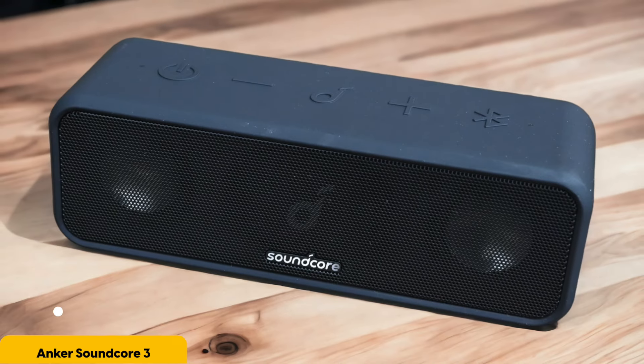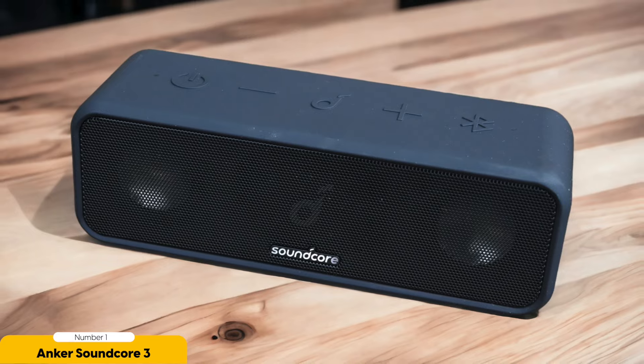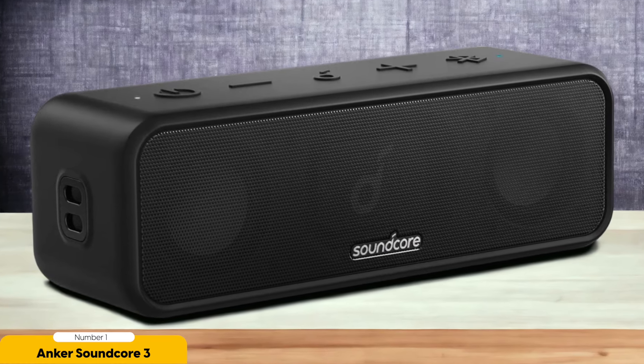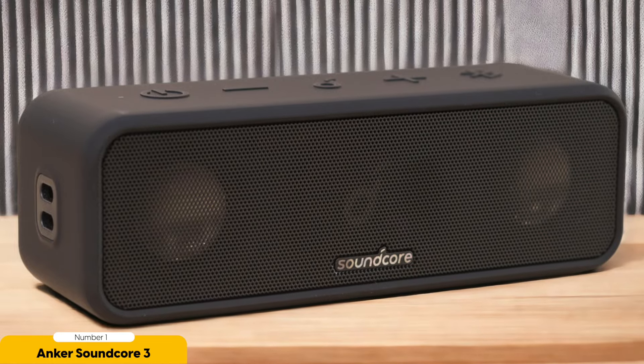Number 1: Anker Soundcore 3 – Best for Affordability. Are you in search of an affordable Bluetooth speaker that doesn't compromise on quality? Look no further than the Anker Soundcore 3. This little powerhouse delivers impressive sound quality and robust features, making it a top pick for budget-conscious music lovers. With rich, clear audio and deep bass, your music, podcasts, and movies will come to life like never before. One of the standout features is its long-lasting battery life, offering up to 24 hours of playtime on a single charge.